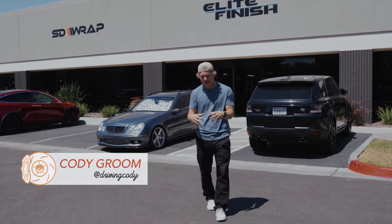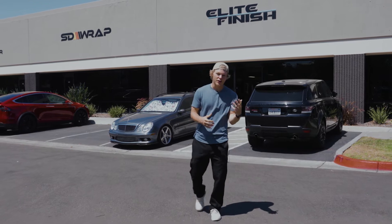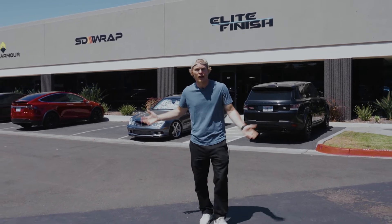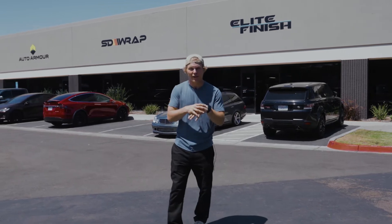Hey guys, welcome to Garage Geeks. My name is Cody Groom and today we're at Elite Finish. Elite Finish is a detailing shop here in San Diego. They do everything from paint correction to paint protection film to really anything you can name. They also are here with SE Wraps and Auto Armor, so they got everything in one building.